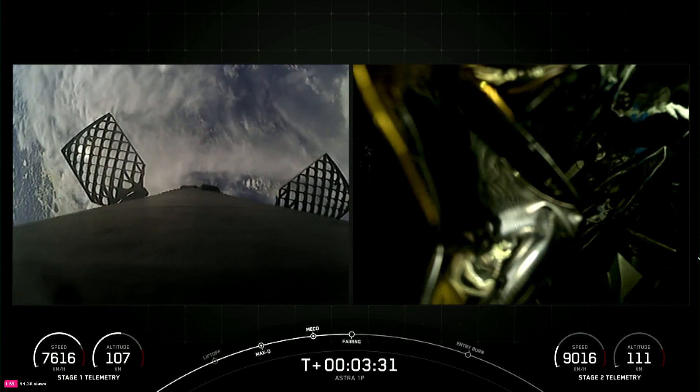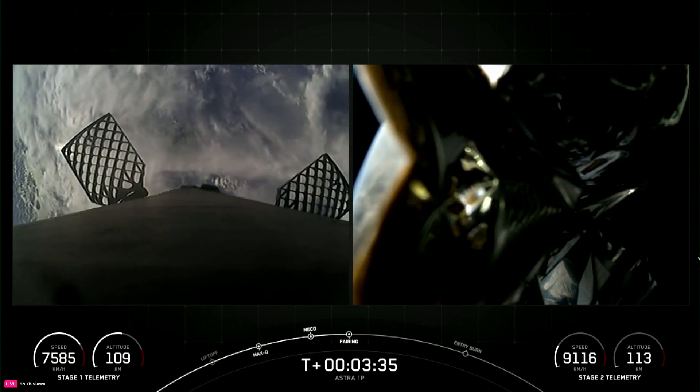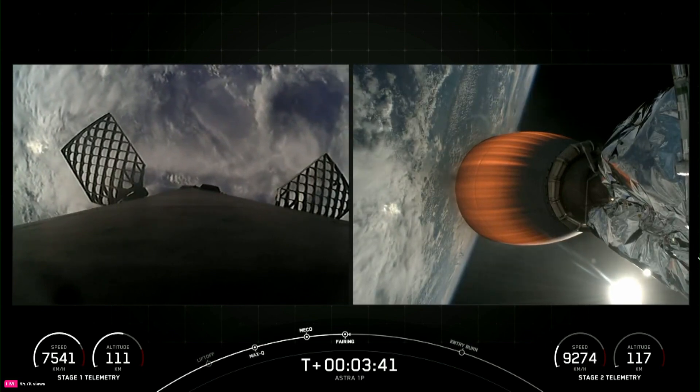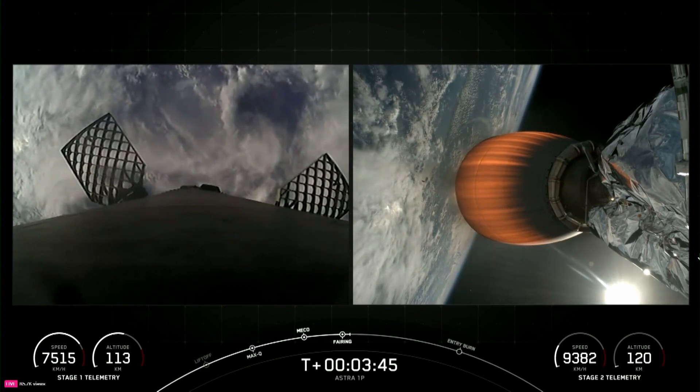Fairing separation confirmed. And there we just heard confirmation of that fairing separation, and perhaps you caught a peek of it as well. You can actually see one of those fairing halves falling away in the background behind the MVAC engine there on the right-hand side of your screen.